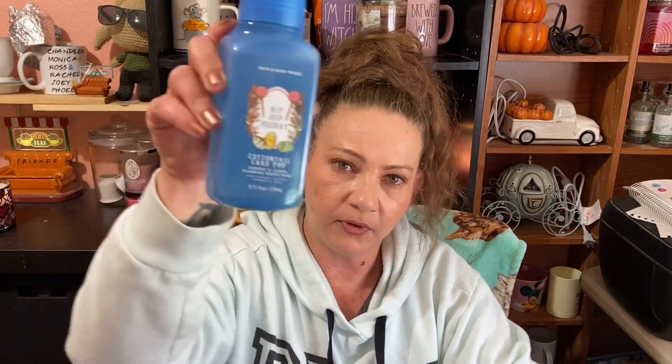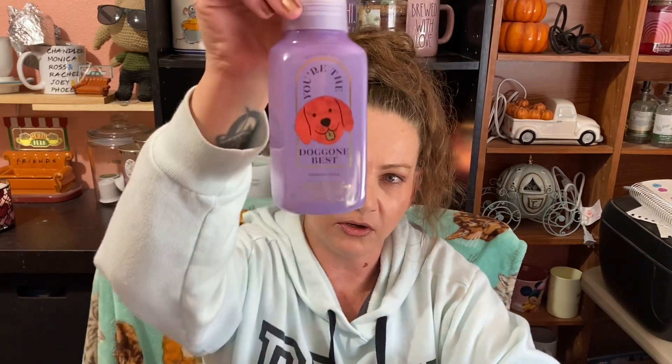We've got another Hip Hop Hooray Cottontail Cake Pop — Delicious Cake Batter, Rainbow Sprinkles, and Fluffy Buttercream. I like my gourmands, so please don't judge me. We have another Iced Lemon Pound Cake, and another You're the Doggone Best. I didn't necessarily need a refill per se, but I knew I did need hand soaps — with the exception of those, they all now fit under my sink.